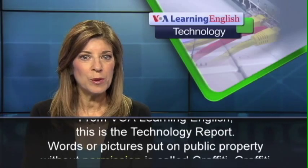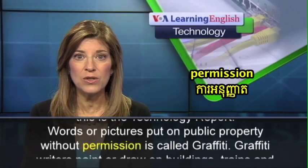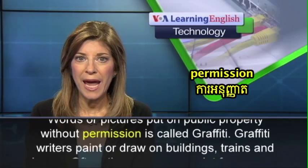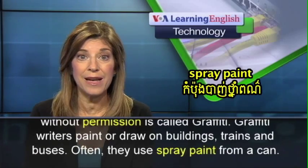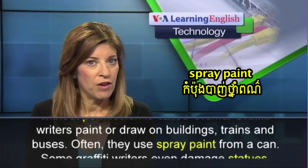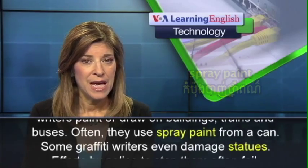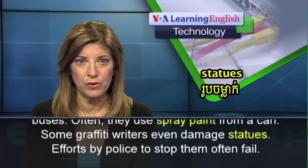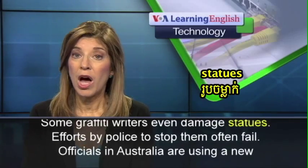Words or pictures put on public property without permission is called graffiti. Graffiti writers paint or draw on buildings, trains, and buses. Often they use spray paint from a can. Some graffiti writers even damage statues. Efforts by police to stop them often fail.